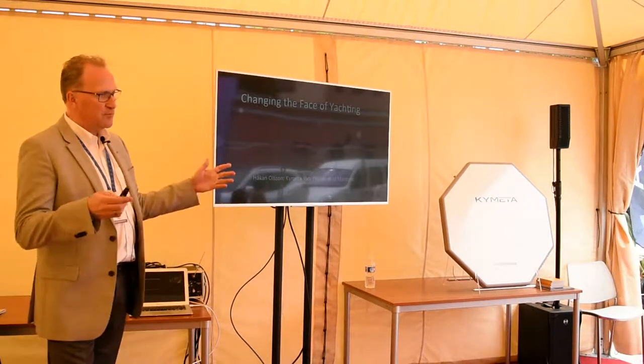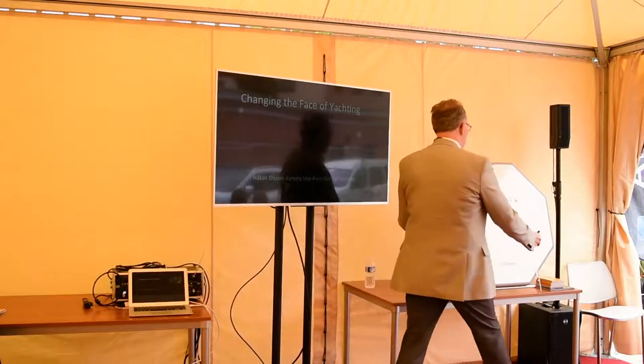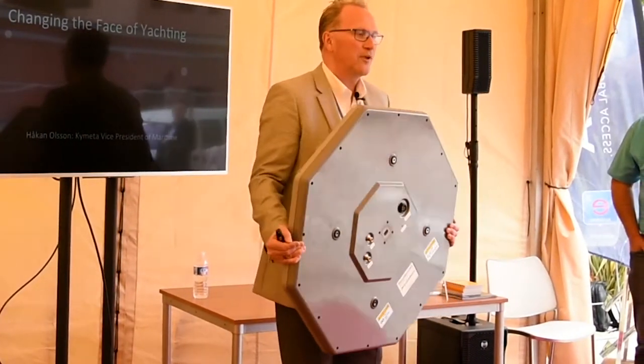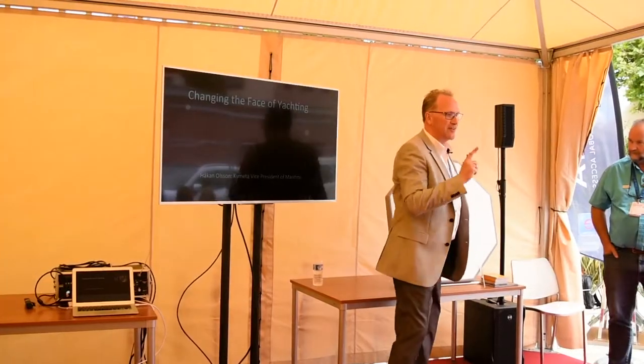It's 80 centimeters in diameter, weighs 16 kilograms, so you can go and pick it up, carry it on board, connect the cables and you're up on internet. It's almost that easy.